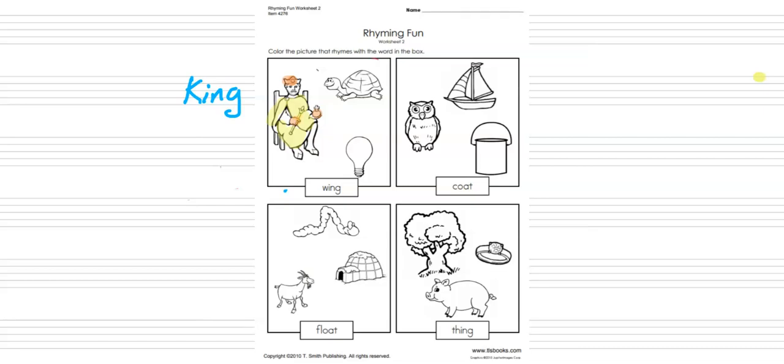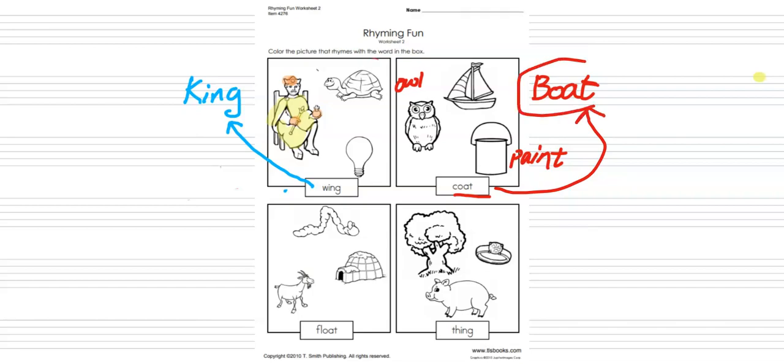Wing matches with king. Now the next word is coat. This is owl, this is paint, and this is boat. Coat matches with boat, so we have to color the boat. Yes, you are right — we are coloring the boat. Coat matches with boat. Perfect, now let's do another one.